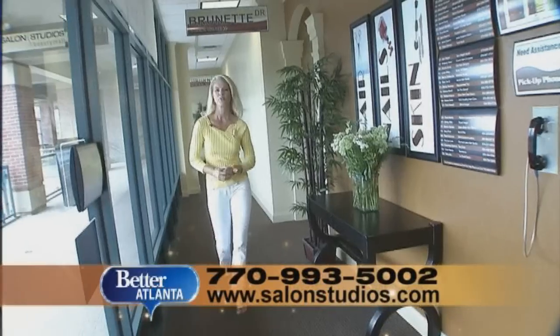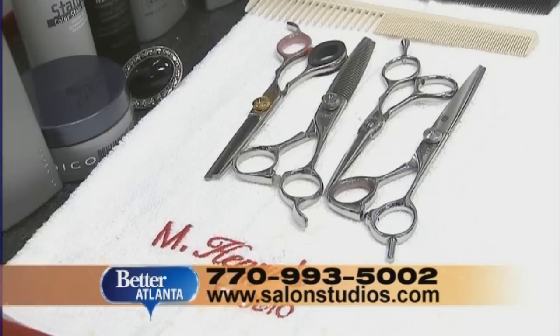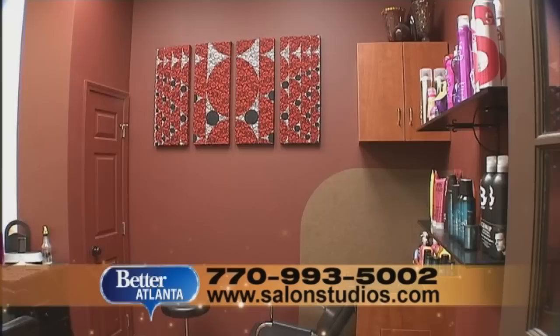Tired of the noise and crowds when you go to the salon? We found your solution in a new concept called Salon Studios that's changing the face of the industry. The exterior and professional reception desks look and feel like a high-end salon, but just like the name suggests, each salon is actually an individual studio.